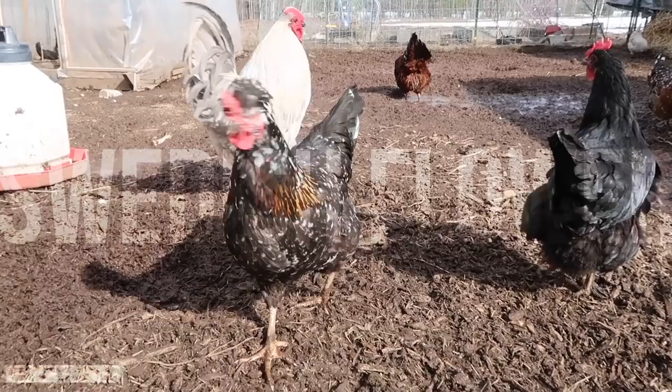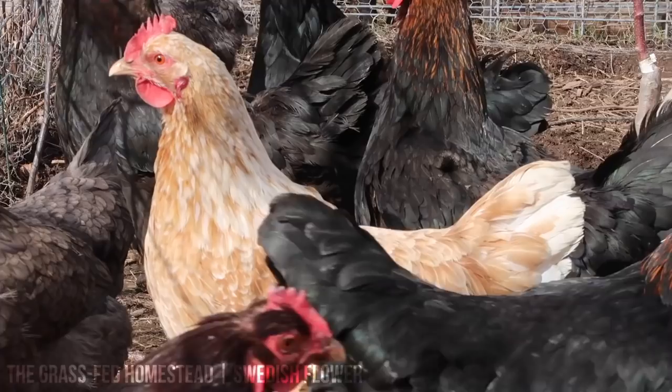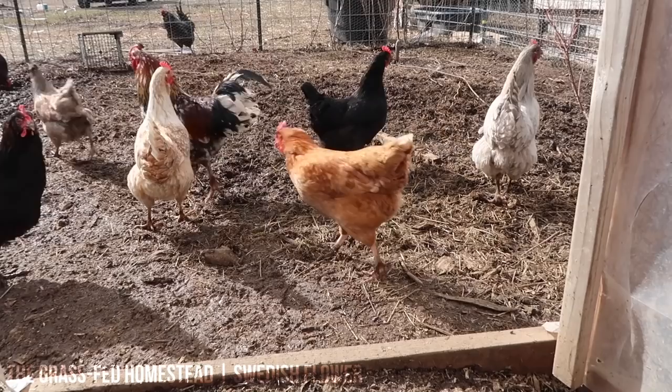The Swedish Flower hens are a landrace breed, which means they're not bred to conform to any certain standards such as certain colorings or sizes — they're bred for their hardiness. They evolved naturally from Sweden, which is obviously a cold environment, so they're a really cold-hardy chicken. They're also considered a rare breed — until the last couple of decades they were nearly extinct as an entire breed. We are in a northern climate here in North Idaho, so cold hardiness was a big factor, but the rareness was also really intriguing — we wanted to be part of reviving a rare species.